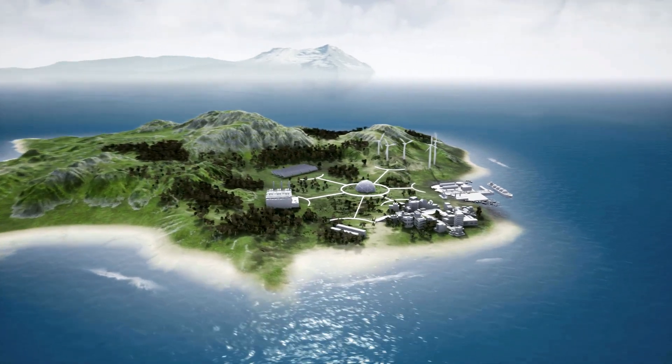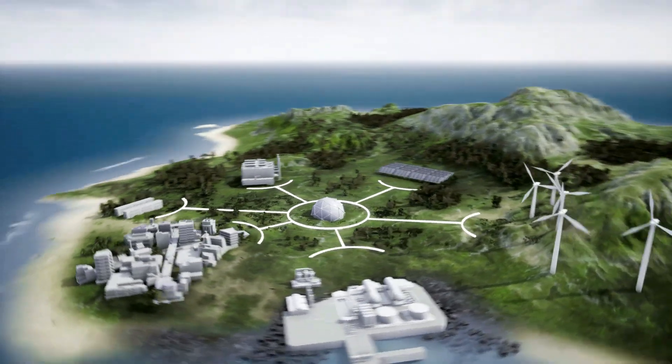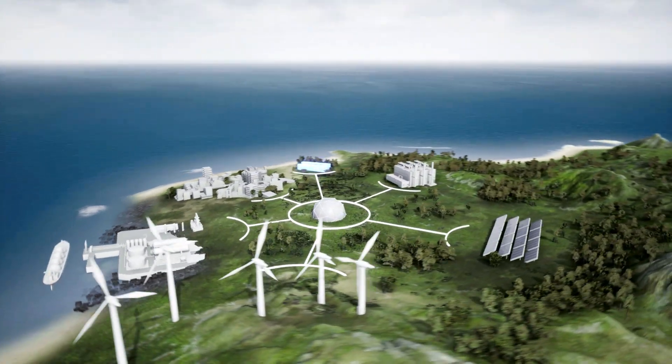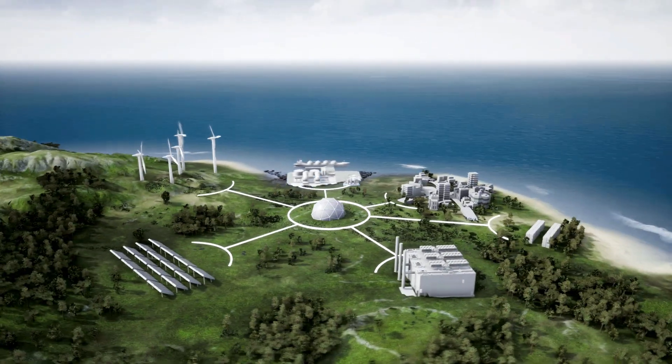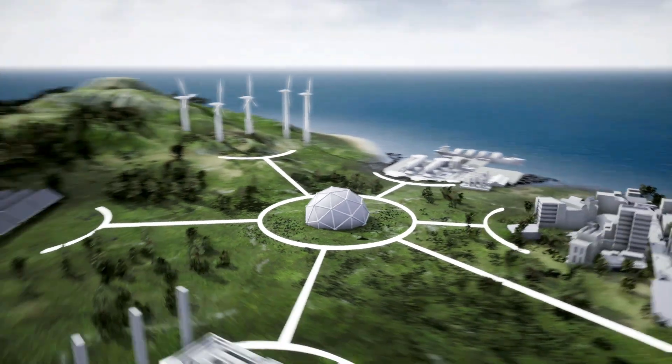Our systems can integrate wind, solar, thermal power plants, battery storage, and LNG terminals to fuel your power plant. And at the center of it all, the energy management system.